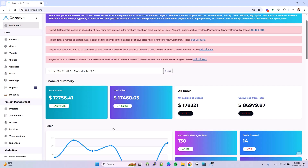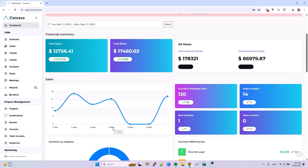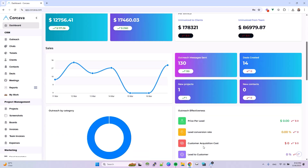Corcava helps you monitor accounts receivable and payable and get instant overviews for your sales, lead cost breakdown, team performance, and financial health.